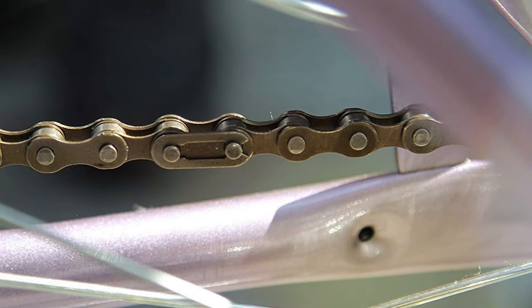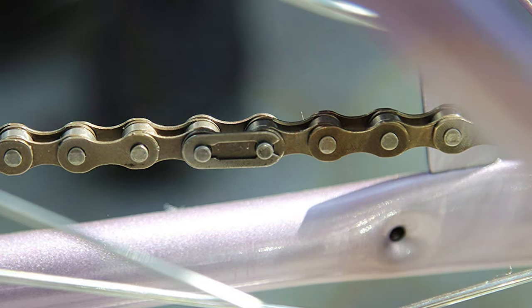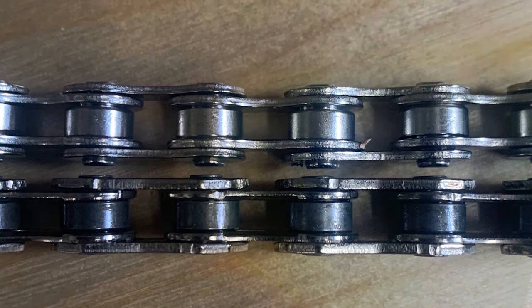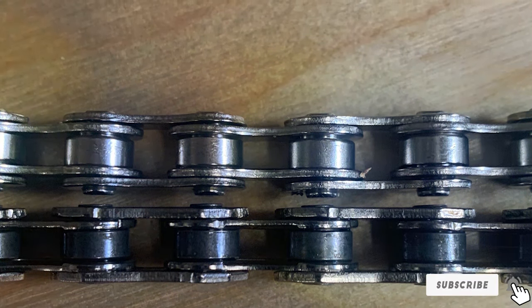In terms of usability and effectiveness, this chain promises a noiseless and seamless riding experience. The meticulous engineering ensures that each pedal push translates into efficient motion, minimizing energy loss and enhancing the overall cycling experience. It is an ideal upgrade for cyclists who demand reliability and smoothness from their gear without compromising on durability.